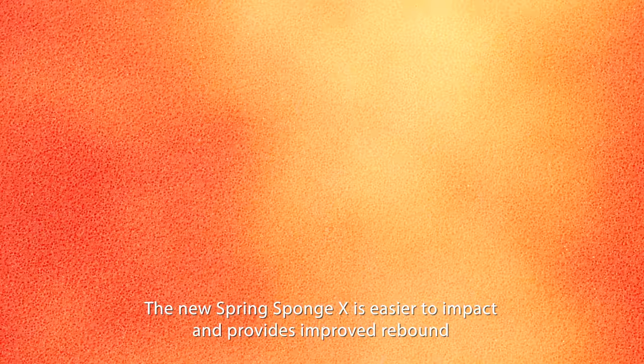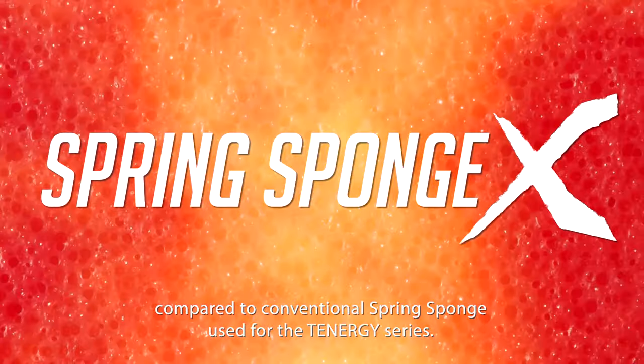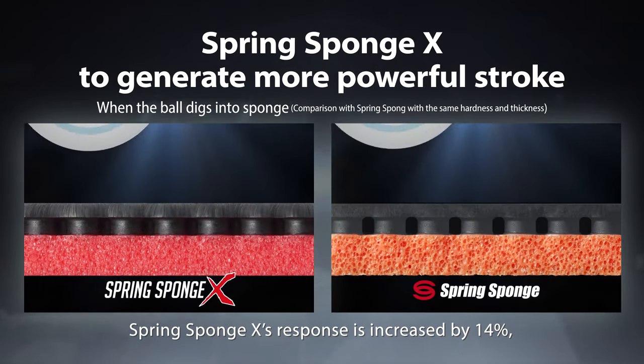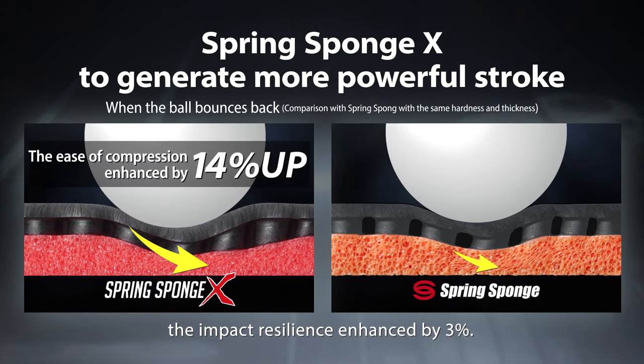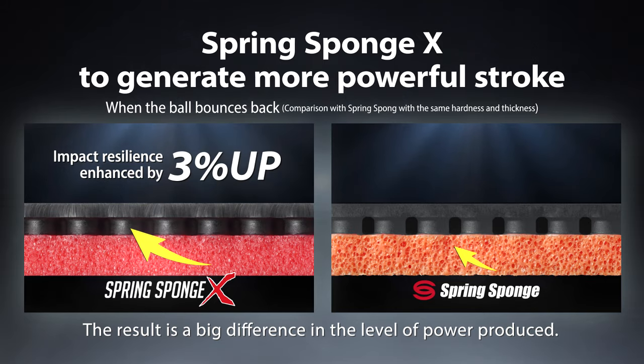The new Spring Sponge X is easier to impact and provides improved rebound compared to conventional spring sponge used for the Tenogy series. Spring Sponge X response is increased by 14%, the impact resilience enhanced by 3%. The result is a big difference in the level of power produced.